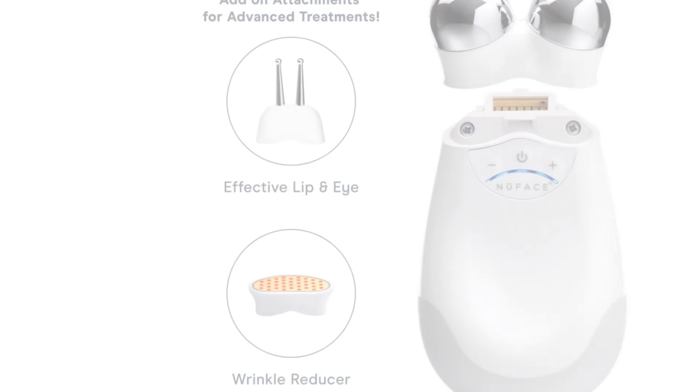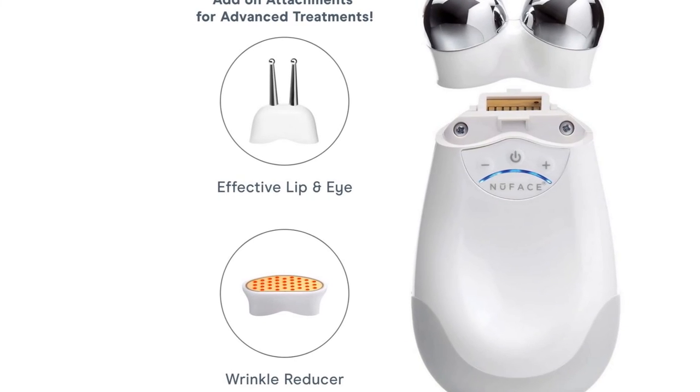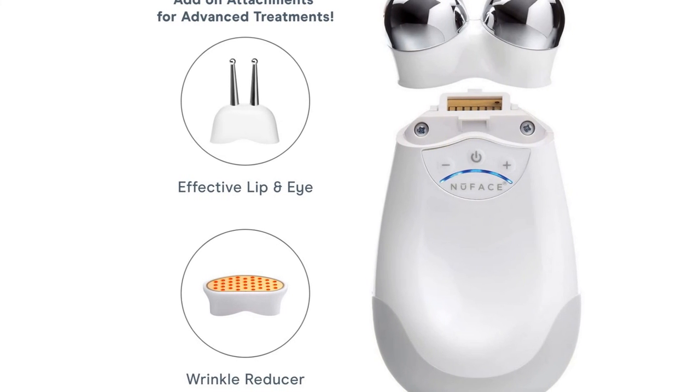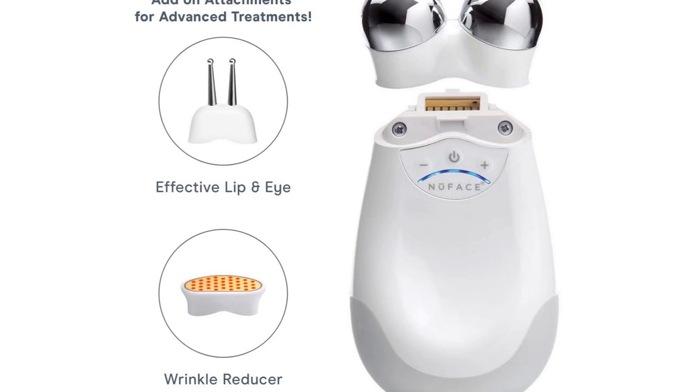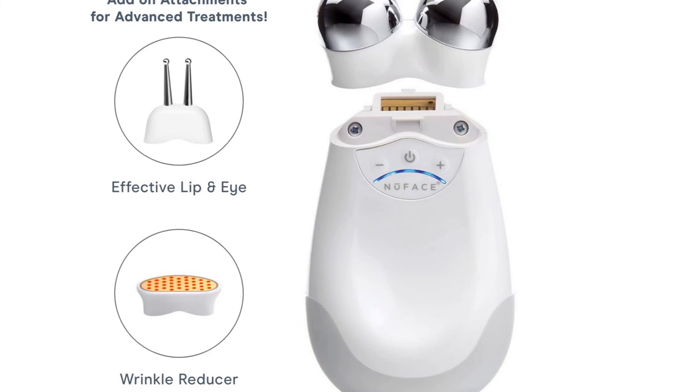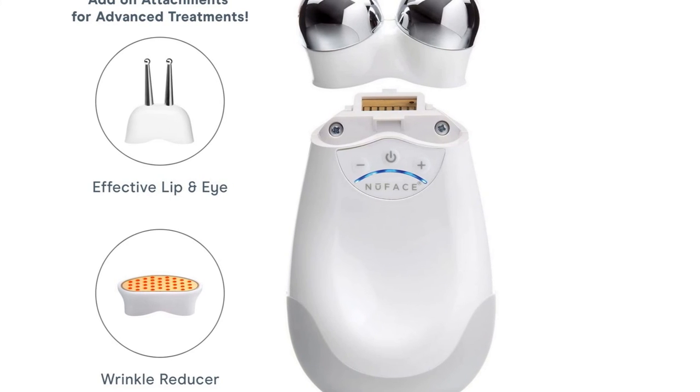It helps with muscle toning and prevents the sagging that occurs when we all mature, Dr. Hartman says. Microcurrent isn't recommended if you've had Botox, but if you haven't started yet, Worden says if you think you need Botox, you can start using this gadget instead.